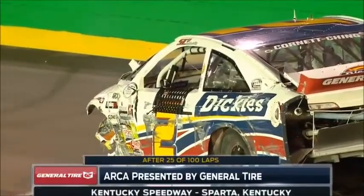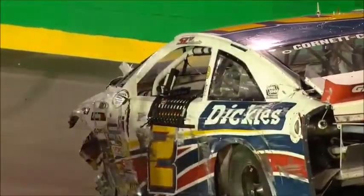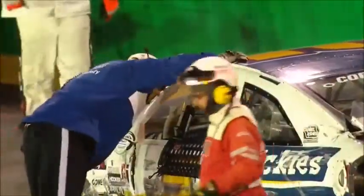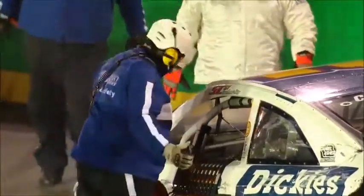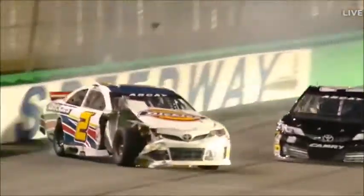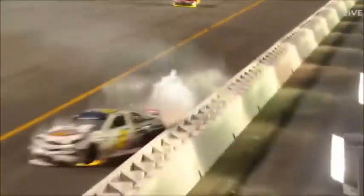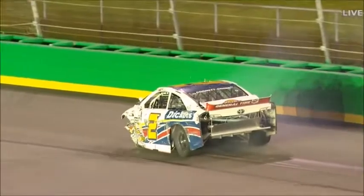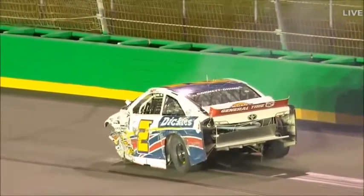We have had a major incident going down the back straightaway. Sarah Cornette Ching and her Dickey's car number 2 has made significant contact with the inside safer barrier. Race leader Shane Lee was right next to her — he got into the quarter panel, and as she brushed that outside wall, the big hit happened down on the inside safer barrier, causing all of that damage to the front end of her Dickey's Toyota. That car is absolutely junk in every part. Shane Lee to the outside — just the slightest amount of contact got her sideways. Watch this inside hit.